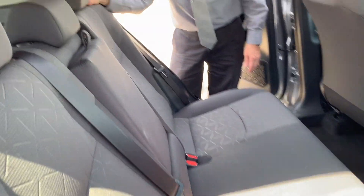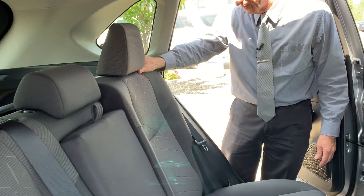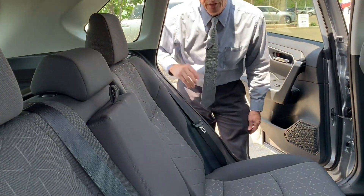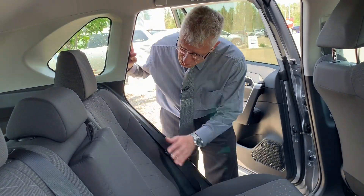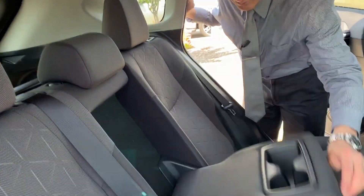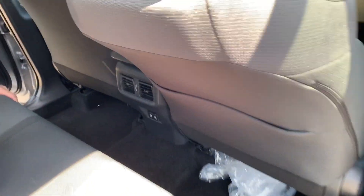This car has a reclinable back seat — it can fit into two different positions, so if you're traveling somewhere on a long trip and you need a little bit more of a relaxed position, you can lean it back a bit. There's also a center armrest with some handy cupholders and two USB chargers down below. Let's go in the front and take a look up there.